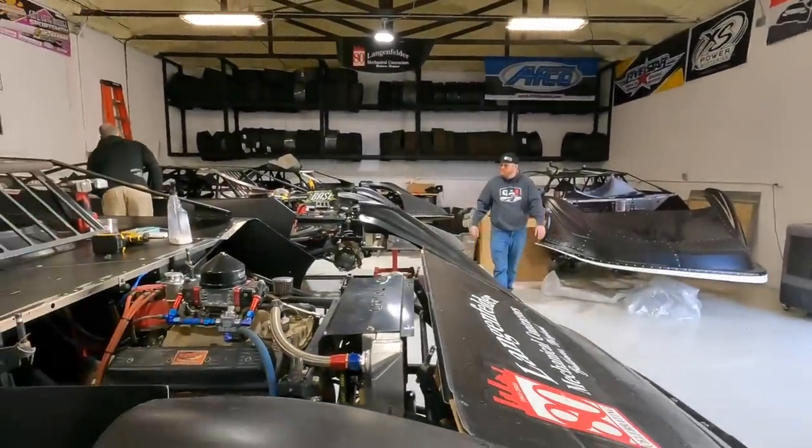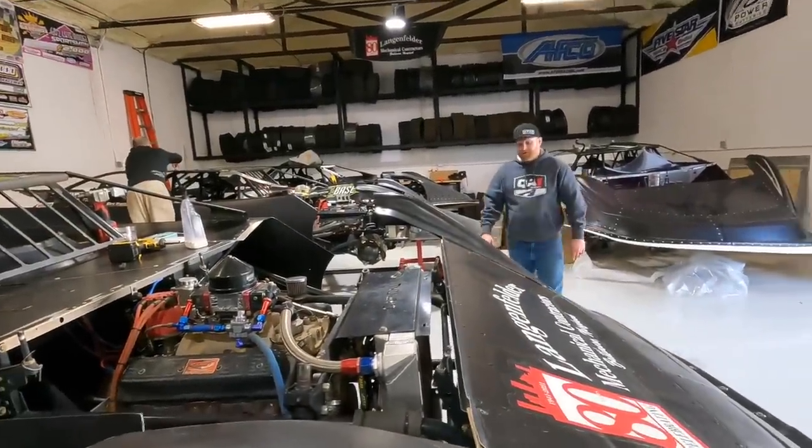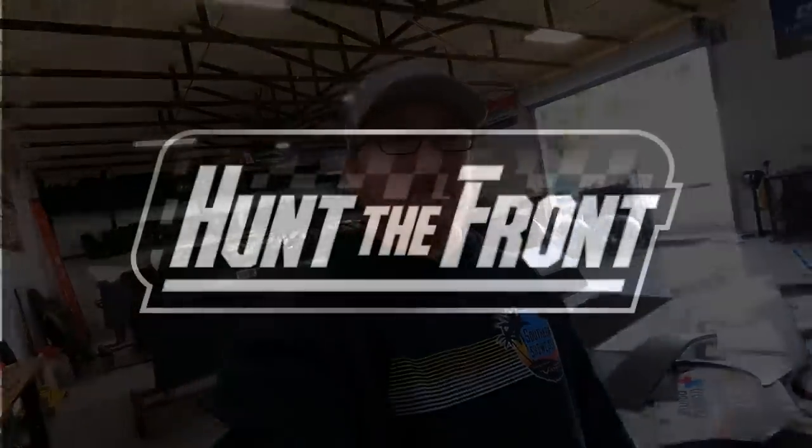Going to be a wild one — I don't know if it'll be as wild as last weekend, but it will be wild. Thanks again to Athletic Greens for being the presenting sponsor of this video. Go to athleticgreens.com/HuntTheFront to get started with your first order. Athletic Greens is giving a free one-year supply of immunity-supporting vitamin D3 and K2 plus five free travel packs with your first order. Thanks for watching — like, comment, subscribe. We'll see you later.